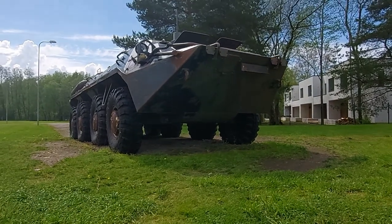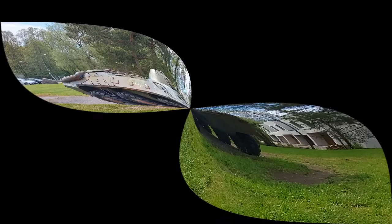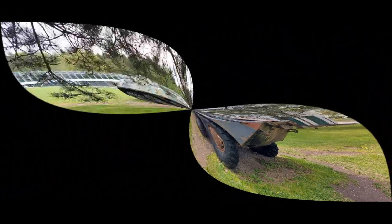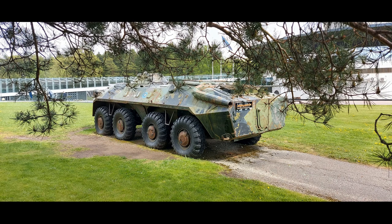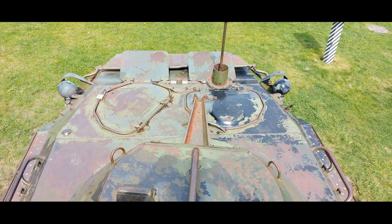In addition to the main armament of 14.5-millimeter and 7.62-millimeter machine guns, the BTR-70 could also be fitted with smoke grenade launchers, Igla and Strela man-portable air-defense systems (MANPADS), or rocket-propelled grenades (RPGs).